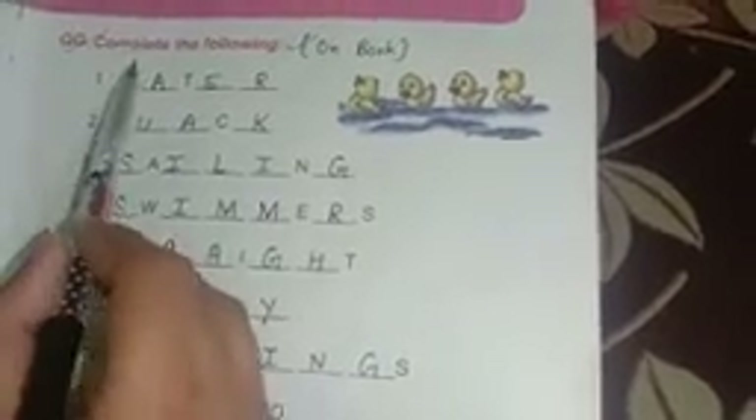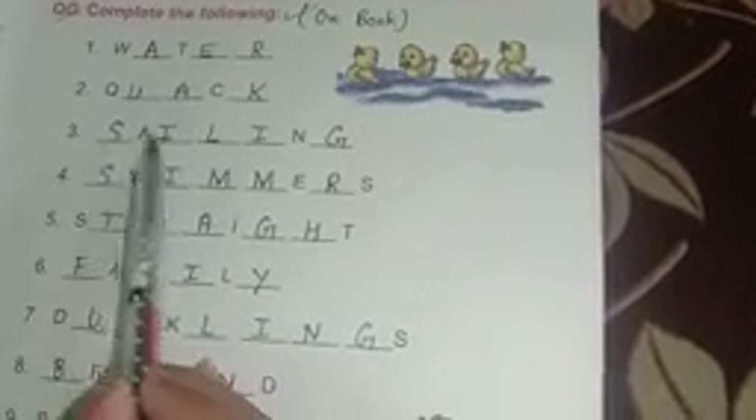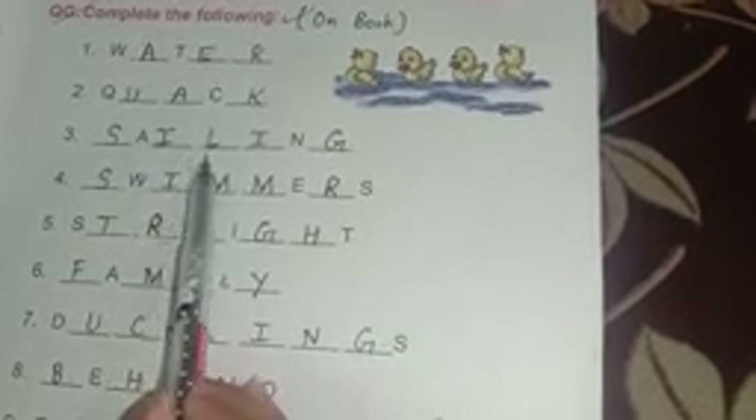Question number G: complete the following. Number one: water — W-A-T-E-R. Number two: quack — Q-U-A-C-K. Number three: sailing — S-A-I-L-I-N-G. Number four: swimmers — S-W-I-M-M-E-R-S. Number five: straight — S-T-R-A-I-G-H-T. Number six: family — F-A-M-I-L-Y.